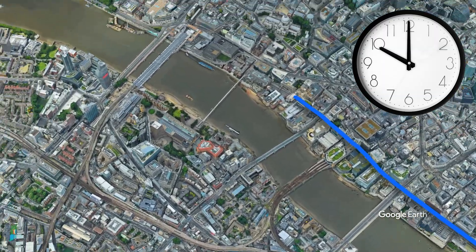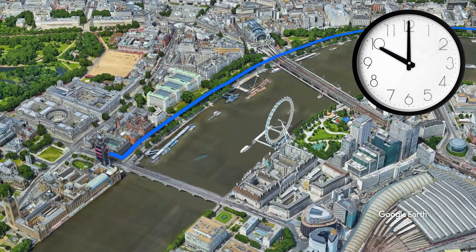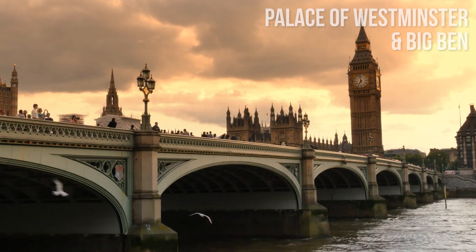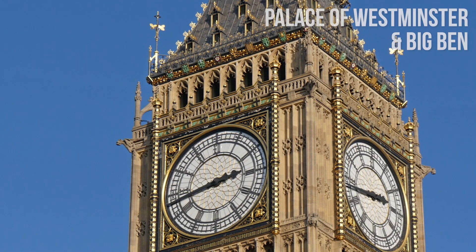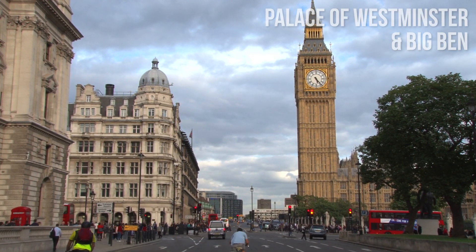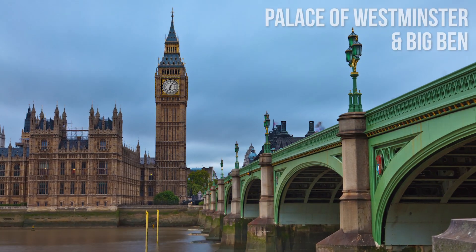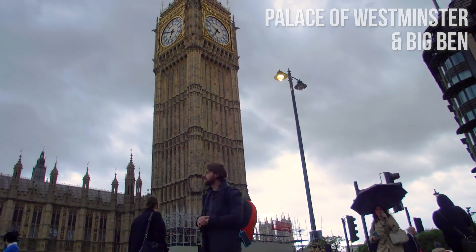It is 10 a.m. Let's take a metro, or the tube as the Londoners call it, to Big Ben and the Palace of Westminster. Big Ben, a British cultural icon, was completed in 1859. The official name of the tower in which Big Ben is located was originally the clock tower, but it was renamed to Elizabeth Tower in 2012.